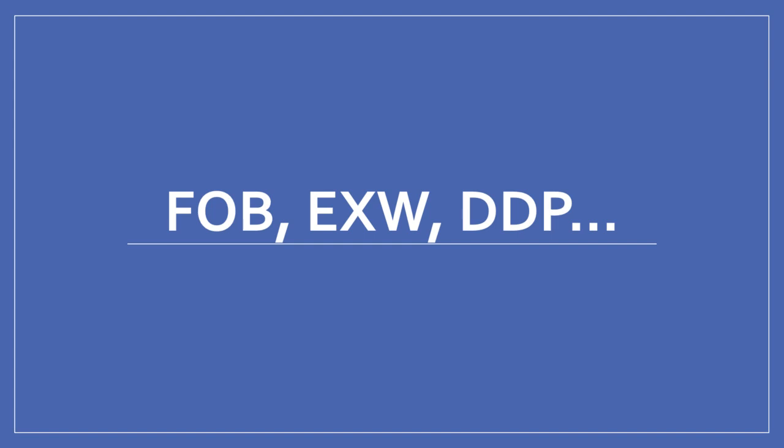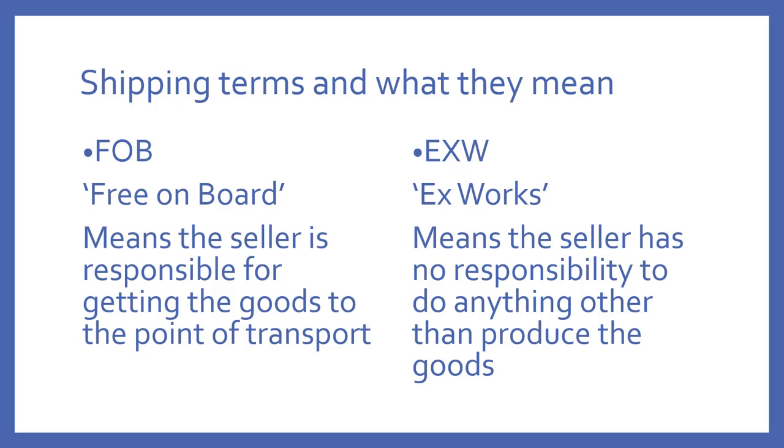Let's talk about all these different shipping terms that you might hear from the supplier that you choose to purchase products from — I'm talking about the Alibaba marketplace here. This can be really confusing. We've got all these different terms: FOB, EXW, DDP. So let's just take a quick look at what they mean.